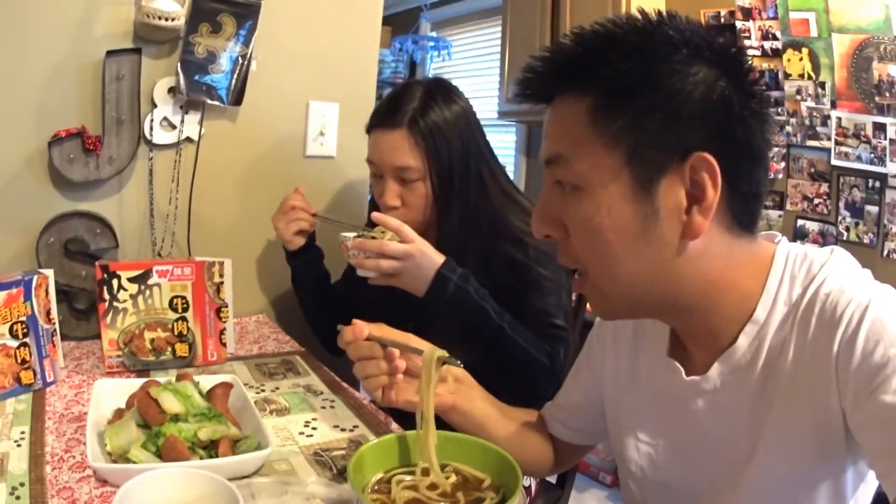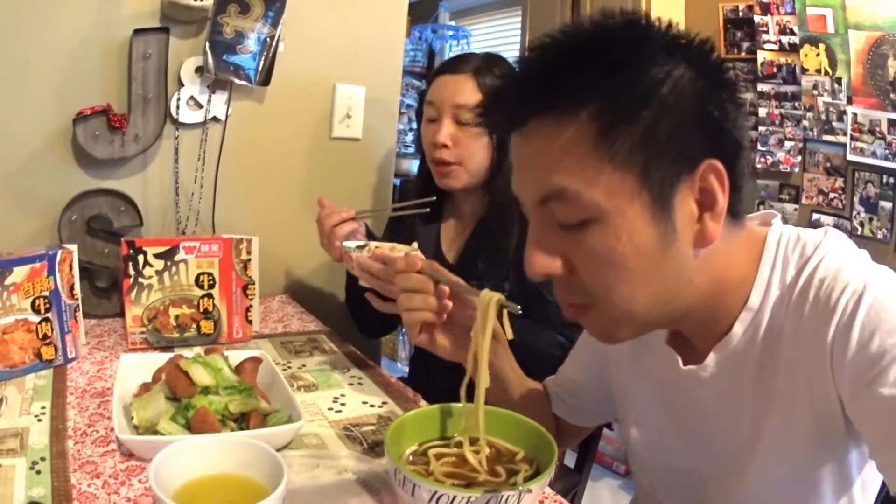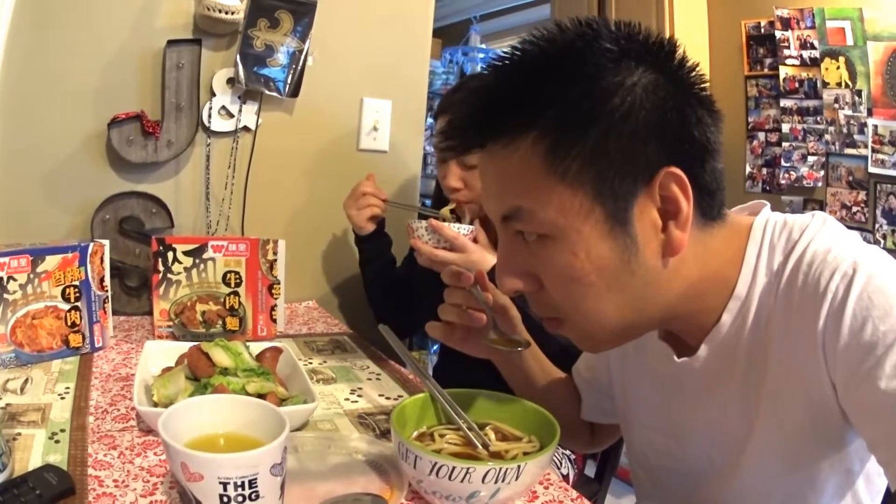Alright, we finished microwaving. Took a while — actually took longer than you'd think. We're gonna eat now. This is the stewed beef noodle flavor, so it's not spicy. The noodle is really good, just like in the restaurant. I also have beef chunks. The soup is amazing — it's really good. What do you think about the soup?